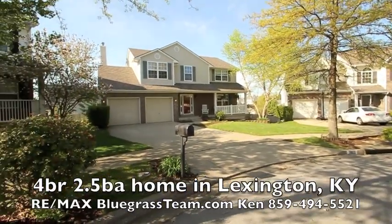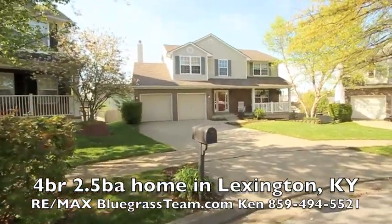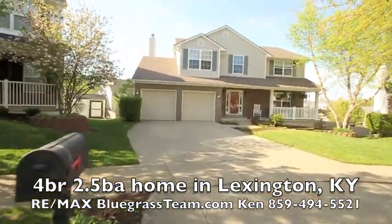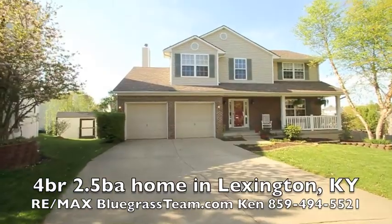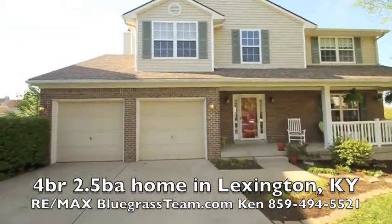Here we are at 3805 Wyndham Meadows in Lexington. Here's one of these incredible houses in an incredible location. You're just a few minutes from Brannon Crossing, a few minutes from Fayette Mall.